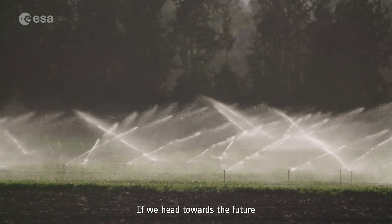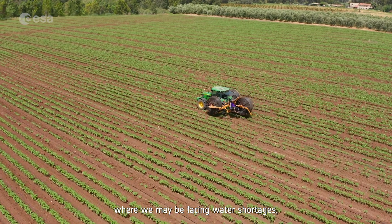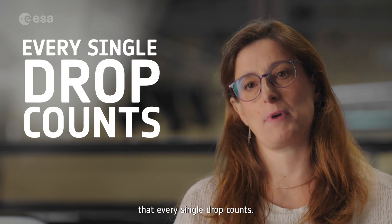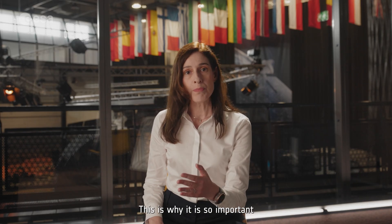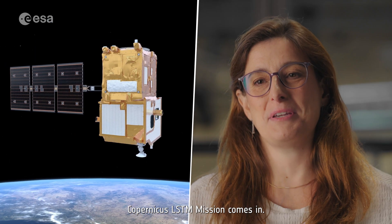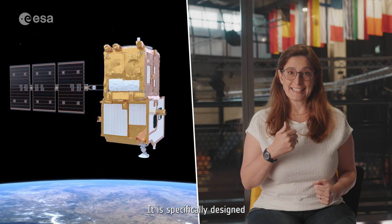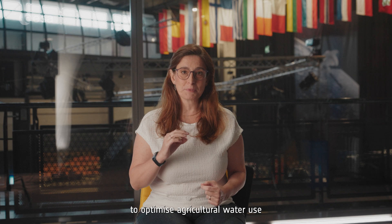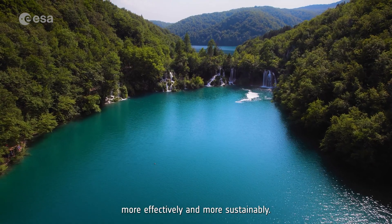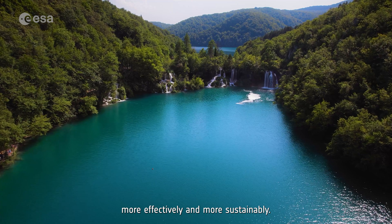If we head towards the future where we may be facing water shortages, we must ensure that every single drop counts. This is why it is so important that we take action now. And that is where Copernicus LSTM mission comes in — specifically designed to optimize agricultural water use and to help manage water resources more effectively and more sustainably.